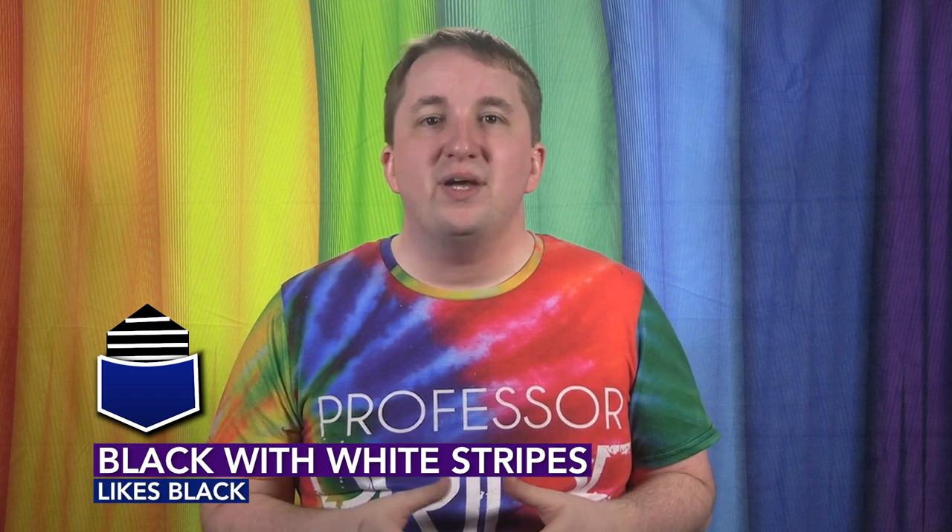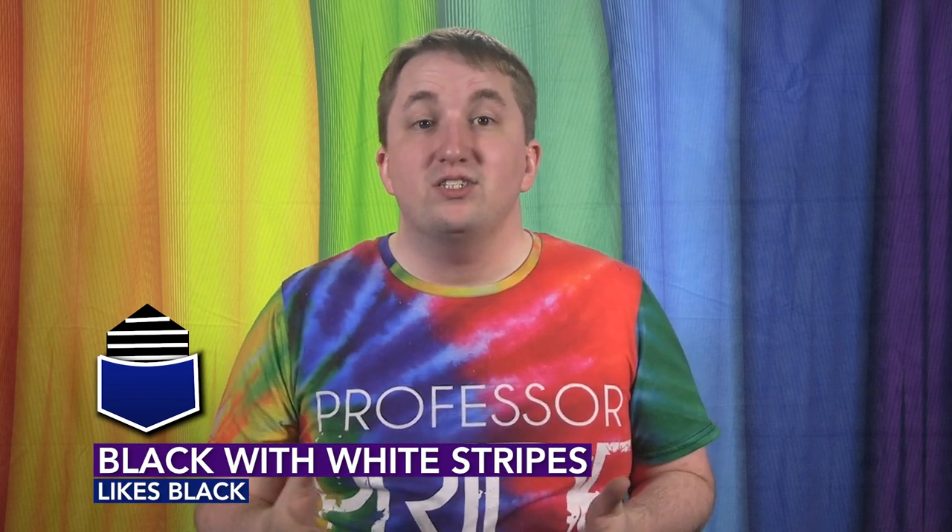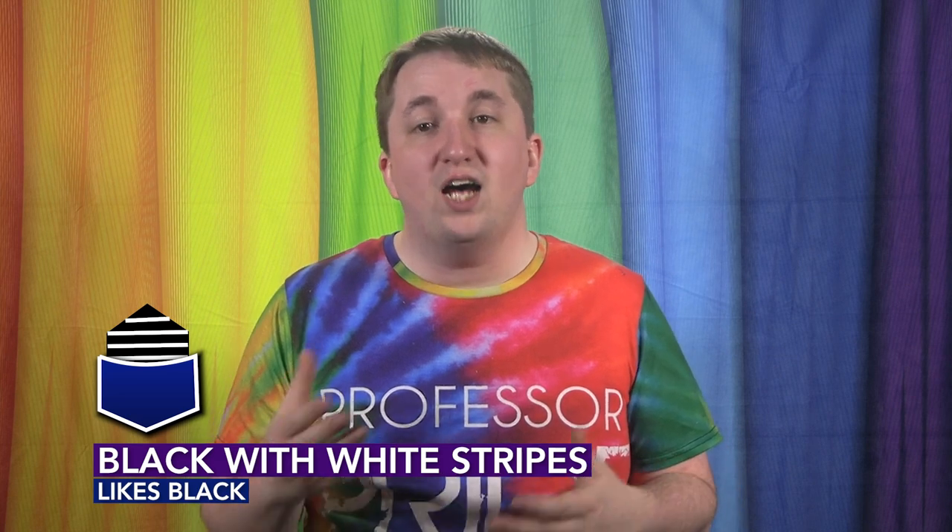Black with white stripes: left pocket means you're attracted to people of color who are bottoms, right means you're attracted to people of color who are tops. Charcoal: left means you like latex and are a top, right means you are the same but you're a bottom.